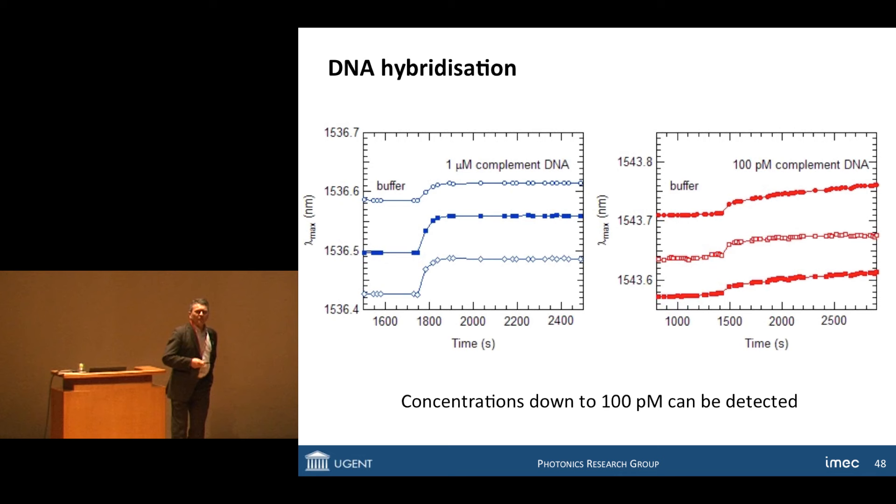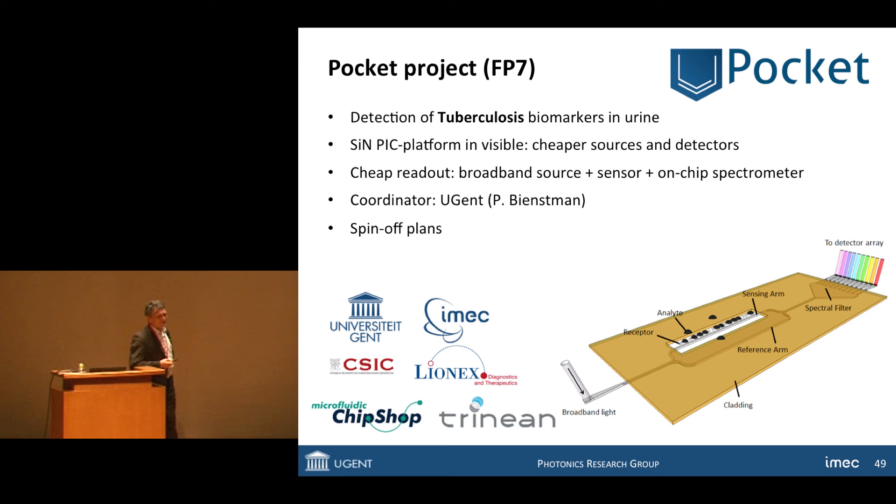We did the same not for proteins but for DNA. We functionalized the surface with single-strand DNA and then detected the complementary strand with this method. We are taking this further in the direction of a real product, focusing on detection of tuberculosis through a biomarker in urine, optimizing the whole approach for simplicity and eventually cost — the idea being a little instrument that could be used not only in fancy hospitals but also in places where tuberculosis is found, typically without fancy hospitals. This is done in collaboration with industry.